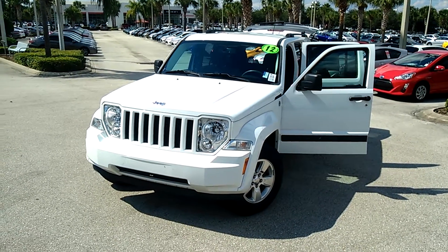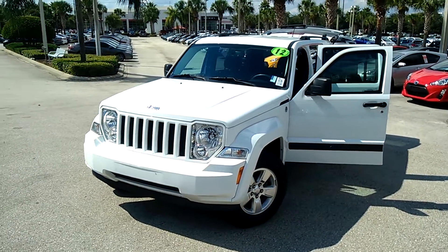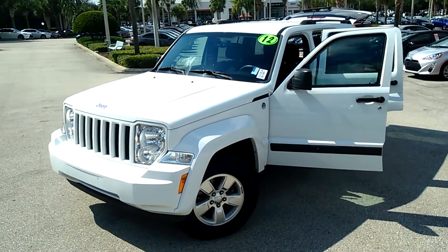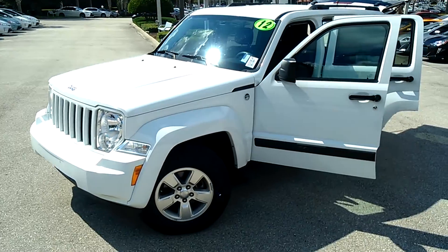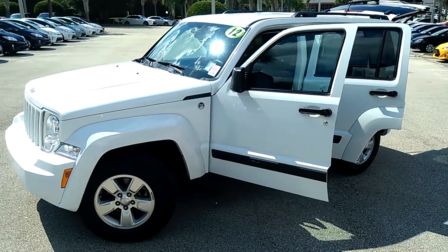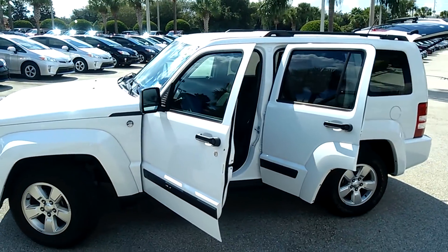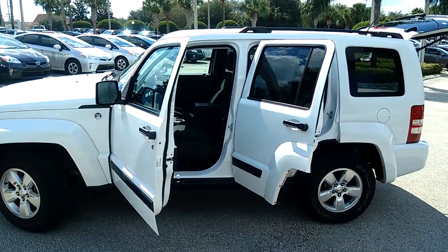This is Eric Sonday here at David Moss Toyota, bringing you the very clean 2012 Jeep Liberty, white, trail rated, with 16 inch alloy wheels. The vehicle has the six-cylinder with the tow package.